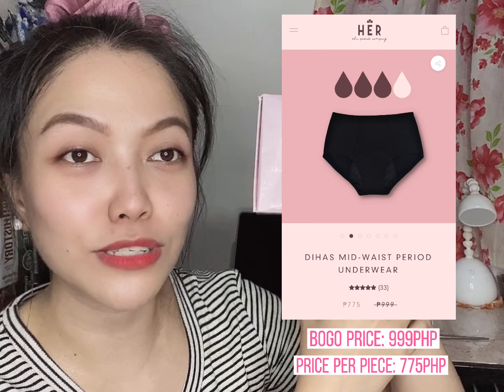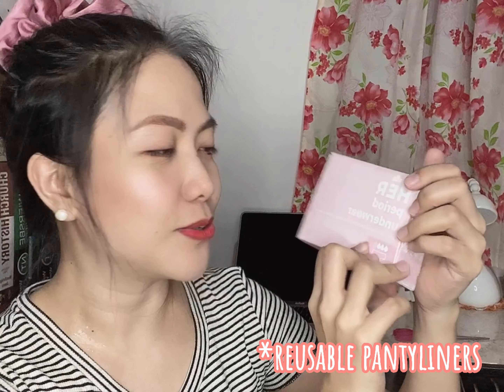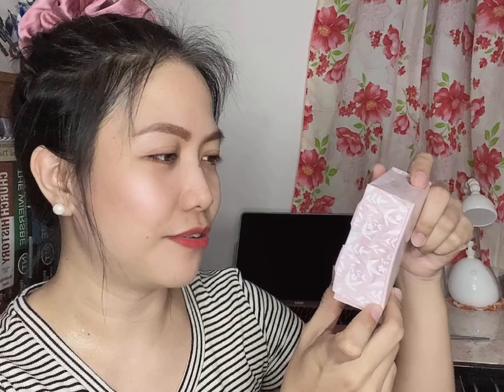Buy one get one. Sealed pa siya, nakabox lang naman. May free siya na wet bag. Ano to? Wet bag! Her period underwear is breathable, super absorbent, controls odor, and prevents leakage. So itong in-avail ko is yung for moderate flow. Wala pa silang available na for heavy flow. May kasi pang back up ko sa menstrual cups ko ay reusable pads, so I'm really interested in trying this one and see how it works.